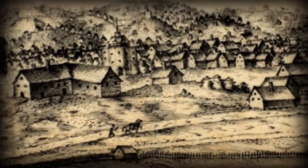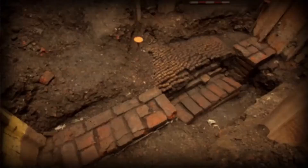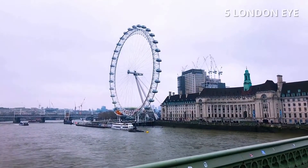But otherwise very similar, although on the good side of the River Thames — on the south bank of the River Thames.